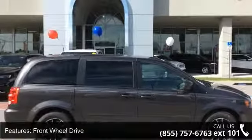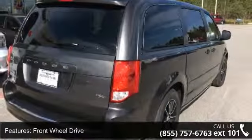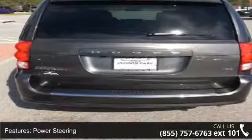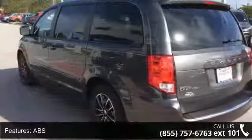Some of the top features included with this vehicle are front wheel drive, power steering, ABS, 4 wheel disc brakes, brake assist, aluminum wheels, rear defrost, privacy glass, rear spoiler, and third passenger door.